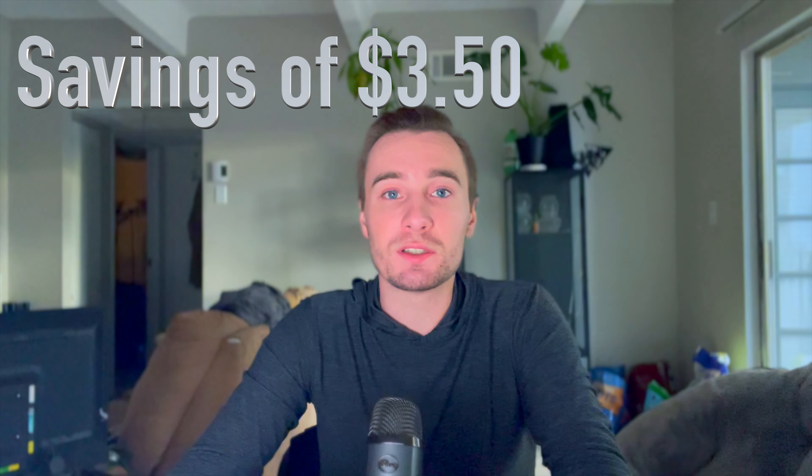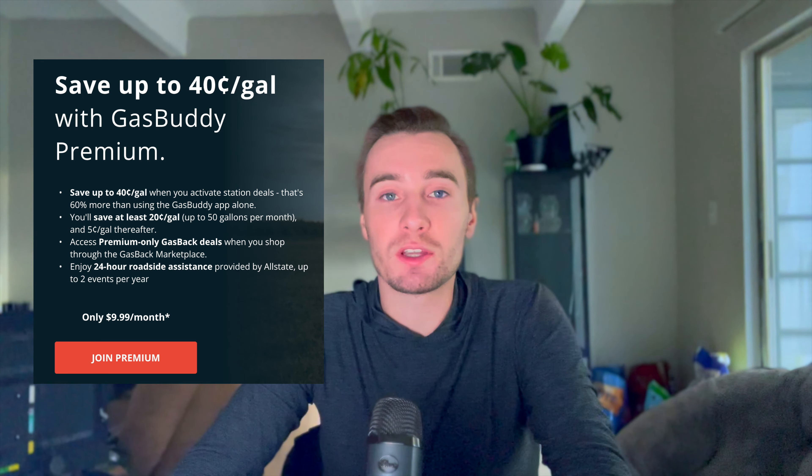There are two different options for this app. You could either use the free plan, or you can use the paid premium plan. The free plan allows you to save up to 25 cents off every single gallon. The premium plan costs $9.99 a month and allows you to save up to 40 cents off every gallon, up to the first 50 gallons that you get that month. After that, you get up to 25 cents off per gallon. With the premium plan, you're guaranteed to save at least 20 cents off a gallon at over 95% of gas stations in the United States, and you get roadside assistance included.